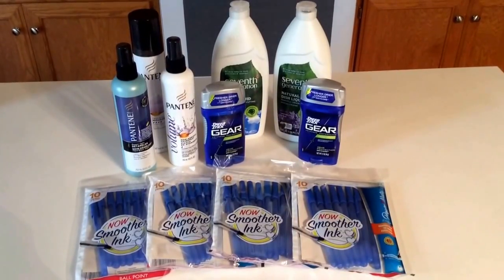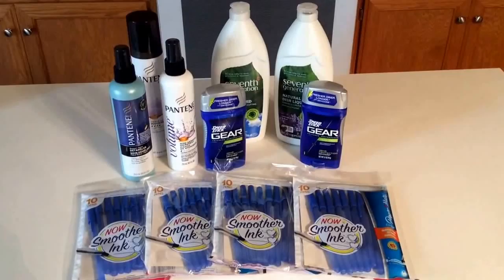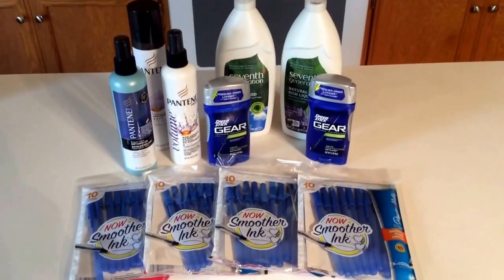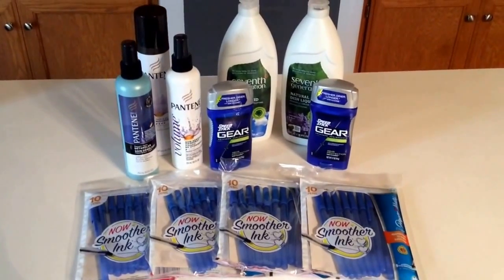Hey guys, Savvy Coupon Shopper here on Monday, April 20th with a super quick trip to Target. All of the deals that you see here are valid through Saturday, April 25th, so be sure to get yours.